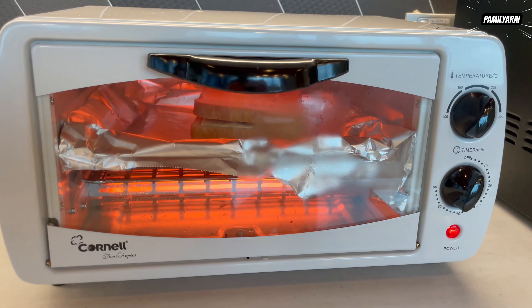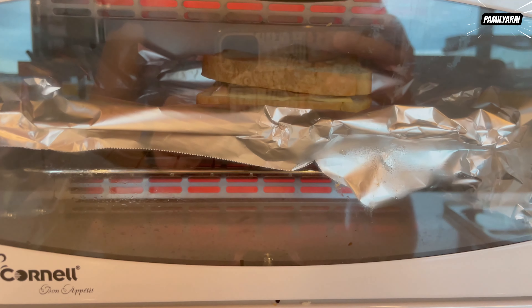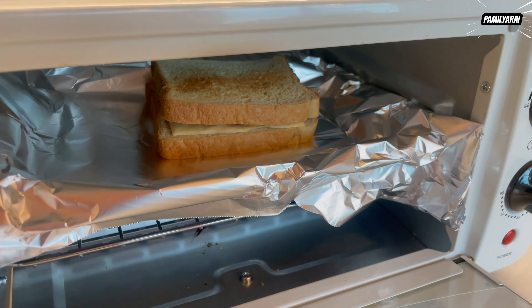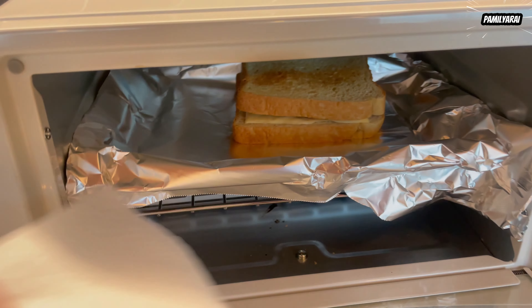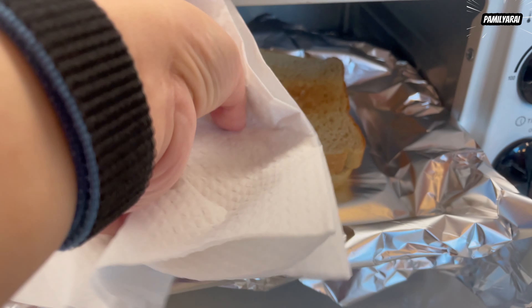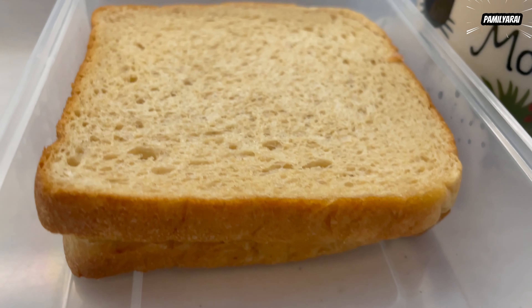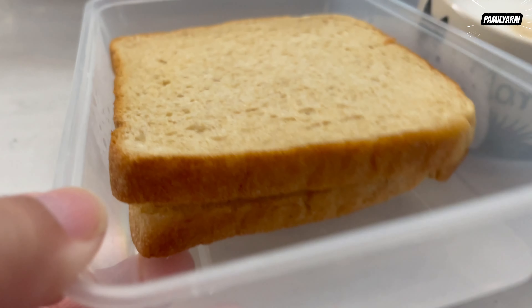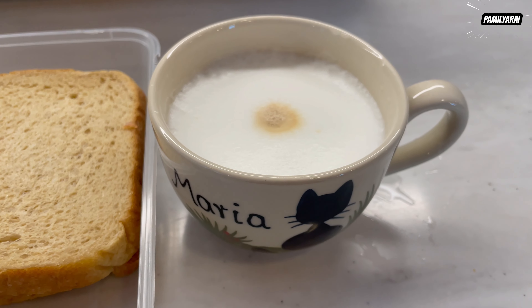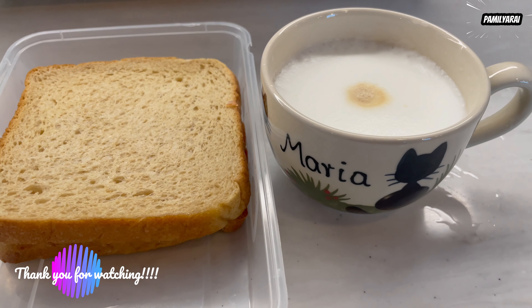Right now I'm using the toaster in the office. Toasted it nicely. So for breakfast, I have my ham and cheese sandwich plus my coffee. Now I'm ready to start working — I'll have the energy I need for the day. Thank you for watching, I hope you like it. Bye-bye!